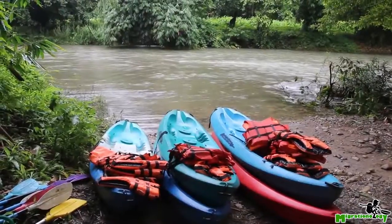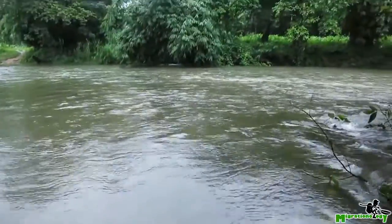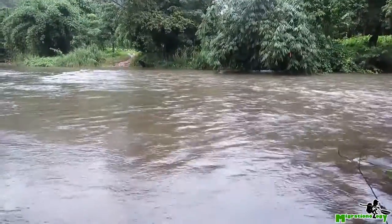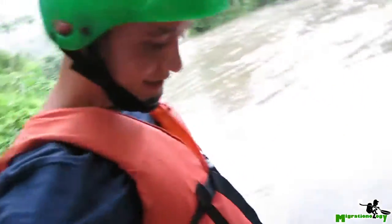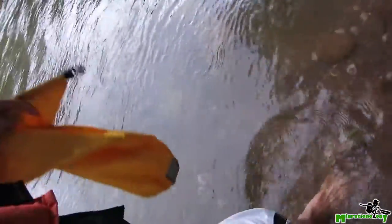We're getting ready to do some kayaking on the river, which is actually moving at a nice pace. I think this is going to be really fun — get some nice views of the green lush hills. Ready to go, got my helmet on, life jacket. And the water is definitely very refreshingly cold.